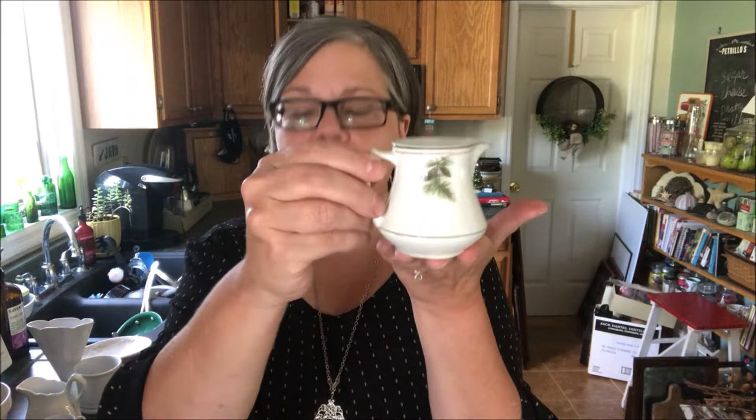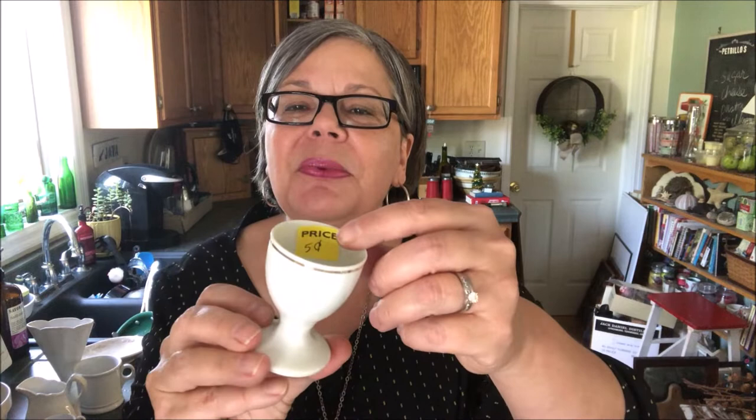This is a piece of American ironstone on the lighter, creamier color by Homer Laughlin — they make Fiesta Ware. I will price that at $12. And if you didn't believe me about the five cents, there's one tag I didn't remove yet. Little egg cup marked Germany on the bottom — $8.